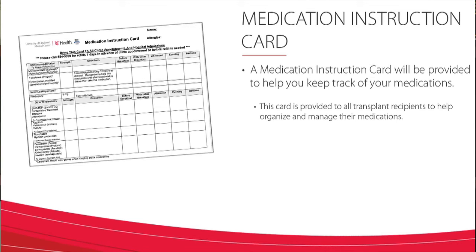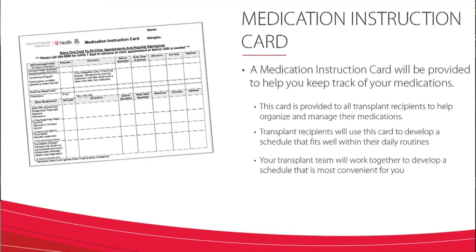This card is provided to all transplant recipients to help organize and manage their medications. Transplant recipients will use this card to develop a schedule that fits well within daily routines — we will work together to develop a schedule that is most convenient for you. A comfortable schedule that works best with your lifestyle will improve your success for taking all your medications at the right time every day. The details about this card and how to use it are reviewed in another video.